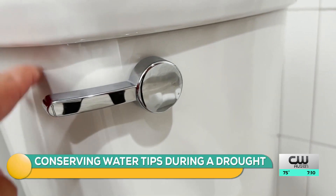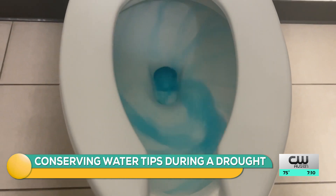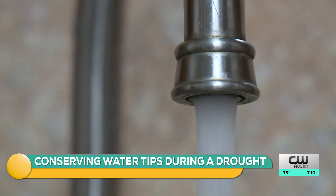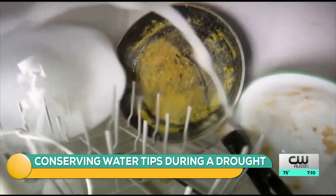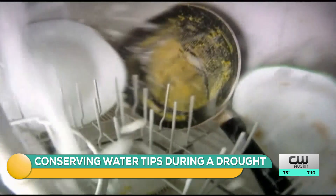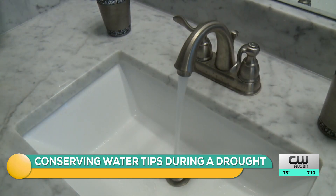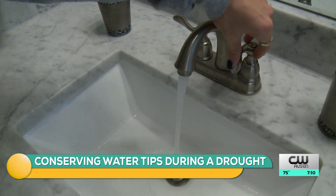There are several easy ways to conserve water inside of your home. A really great way to start is checking all of your toilets and faucets for leaks. These may seem minor, but the average household's leaks can waste up to 10,000 gallons of water each year. You can also conserve by running your dishwasher and washing machine only when you have full loads. Try to shorten your showers and don't leave the faucet running while doing activities like brushing your teeth.